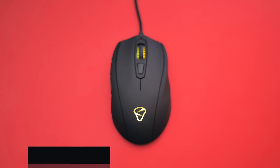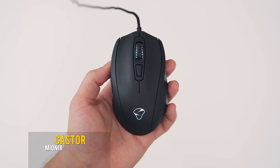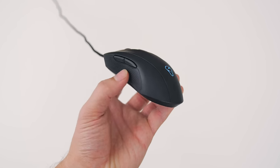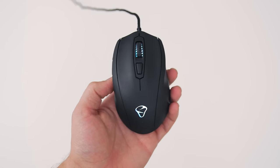Coming in at number one, my go-to daily driver for all cursor needs in the office and on the go is the Mionix Castor. I've picked this mouse as mouse of the year because of the price, shape, switches, scroll wheel, sensor, and driver customization — because this thing has it all, although it's only for right-hand users.